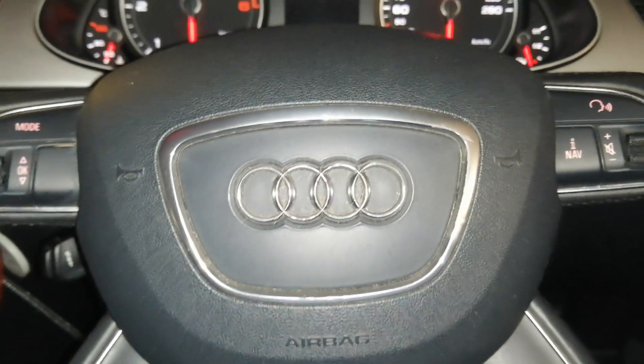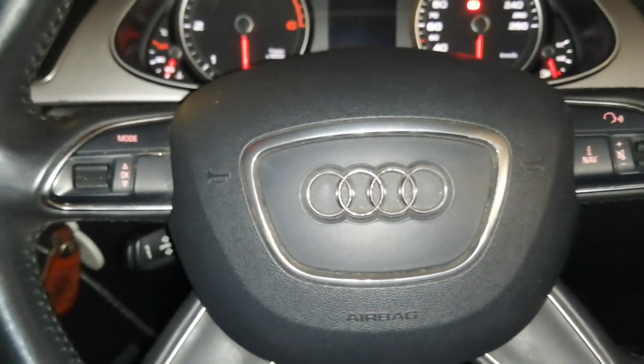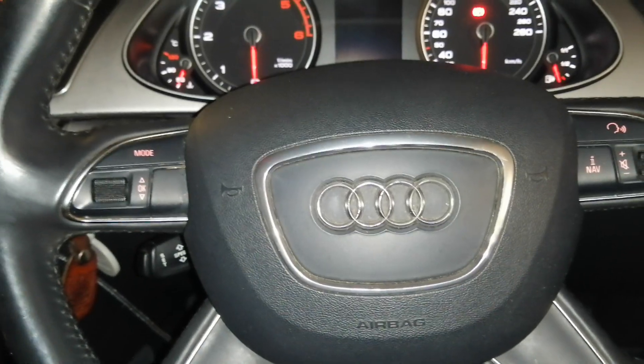I am Jill Adams and I am inspecting the 2013 Audi A4 Quattro.